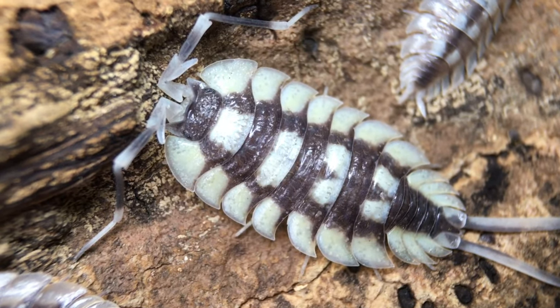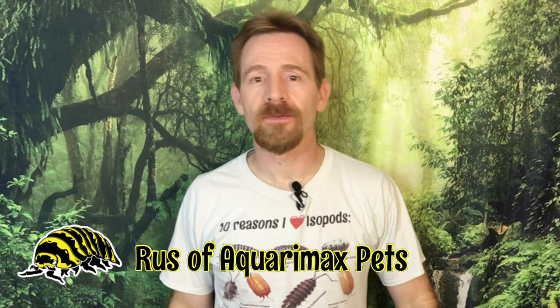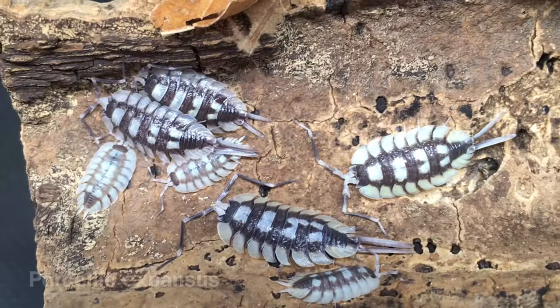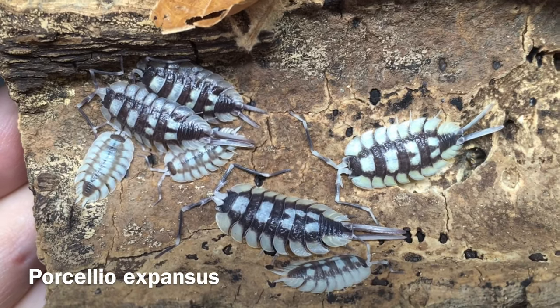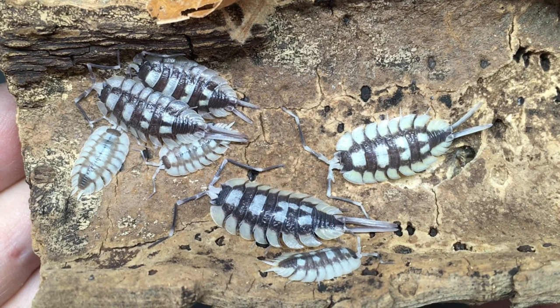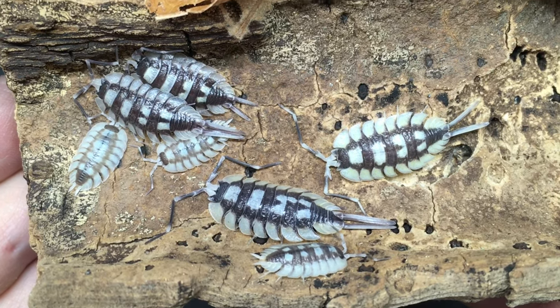This has got to be one of the most impressive isopods in the hobby. Hi, I'm Russ of Aquarium Xpets, and today's video is a species profile on Porcellio expansus. This species, which in nature is found only in Spain, is one of the largest species of terrestrial isopods known, reaching a length of approximately 1.5 inches.